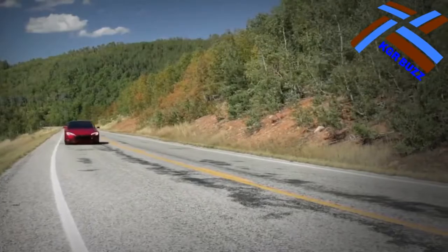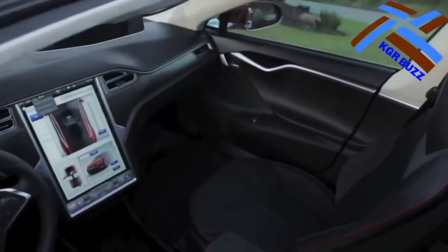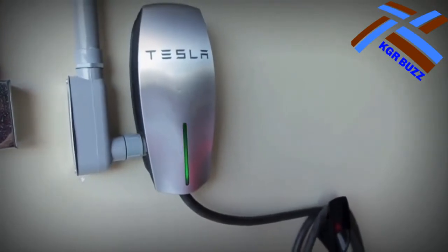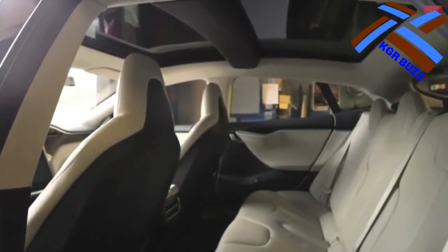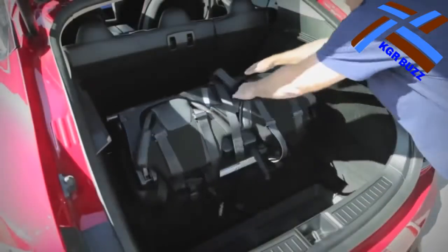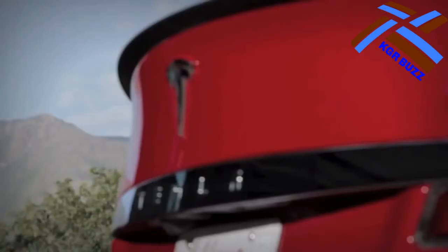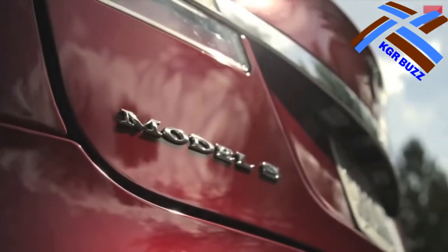For dual-motor all-wheel drive versions, Tesla introduced the Model S 70D as its new entry-level car, with all-wheel drive and an improved range of 240 miles (385 kilometers), available with a software unlock. The 70D replaced the 60 and 60D in the Model S lineup, with the latter two models no longer available for purchase. The P85 option was also dropped.